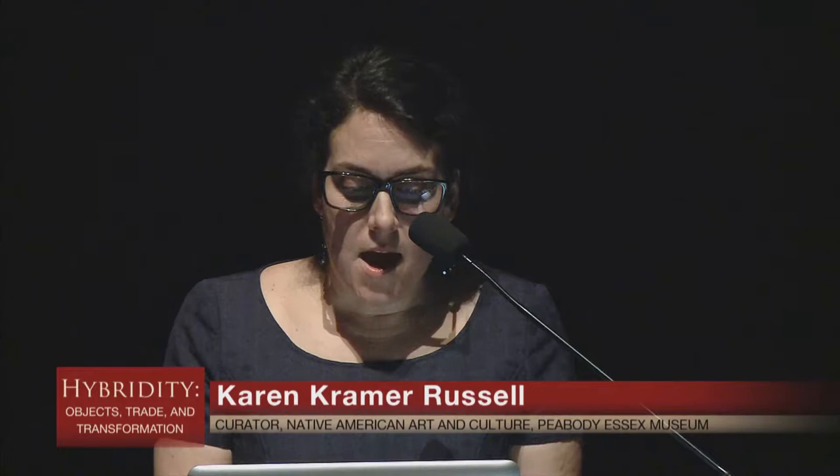Please join me in welcoming Karen Kramer Russell. It is a real privilege to be presenting at today's mini symposium, and it is especially wonderful to be here alongside my esteemed colleagues, but I apologize that I missed two talks earlier today. I guess it gave me a chance to work on some jokes in my talk.